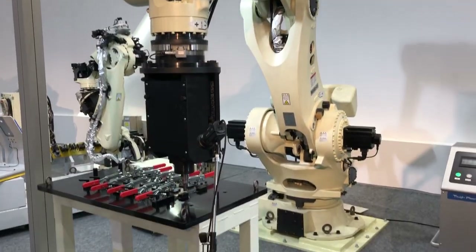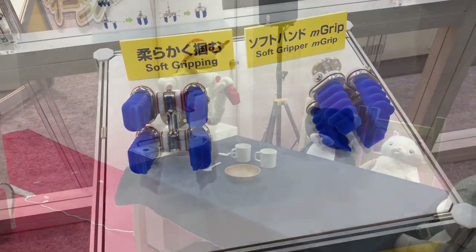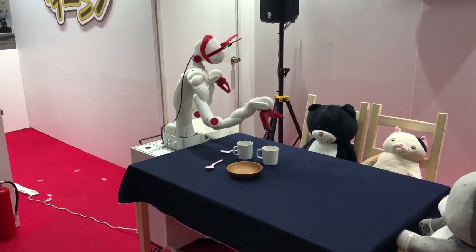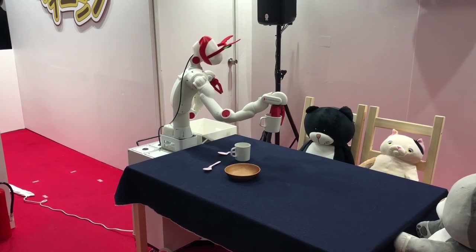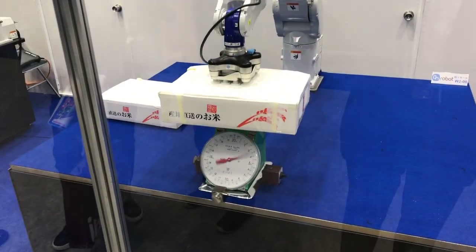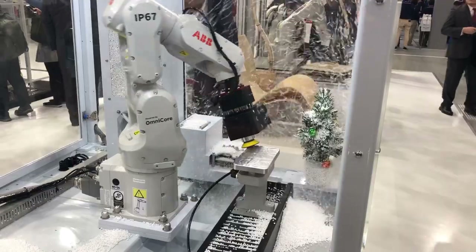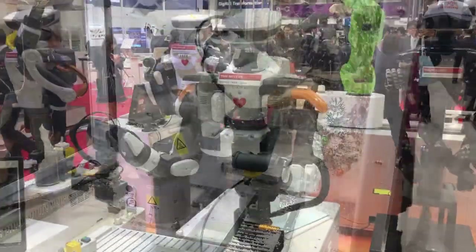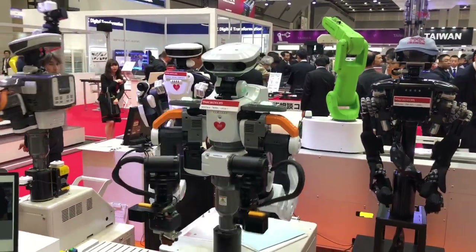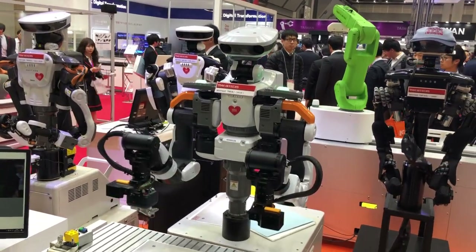We have seen a lot of companies at this expo — some are major companies and some are small, and most are working in industrial applications. But there are also many companies working in other fields such as education and service robots. Some specialize in designing and developing hardware robots, while others concentrate on software development, especially AI and the Internet of Things. I hope you have enjoyed this video. If you would like to watch more videos about robot technology, please subscribe to this channel. Thank you very much and I hope to see you again.